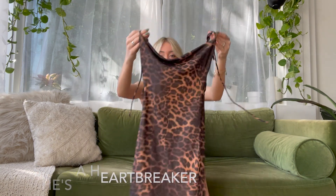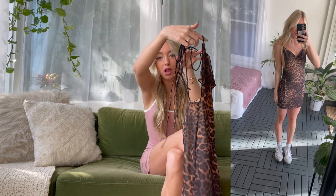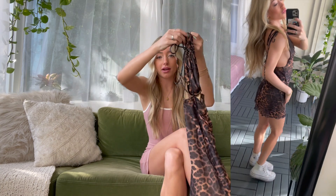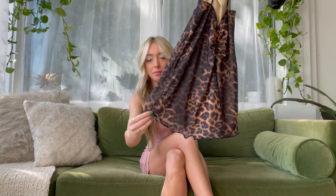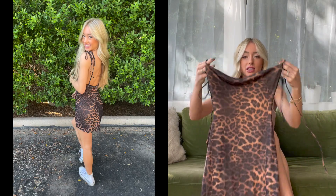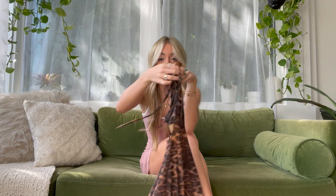Next item — I am literally obsessed with this dress. It is a cheetah low back dress. The front has a baggy section, the sides are super low on both sides, you tie it at the top, and in the back it scrunches. At the bottom it has a lettuce ruffle. You can pair it with Doc Martens and a jacket, or leave the back open and tie it however you want.